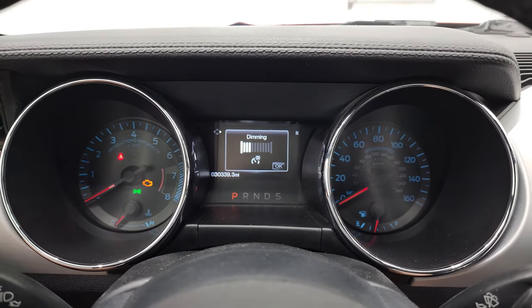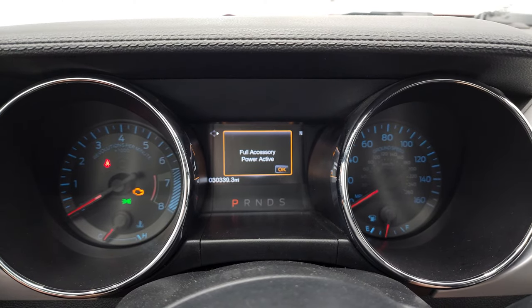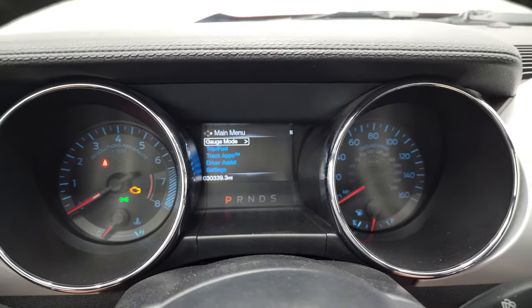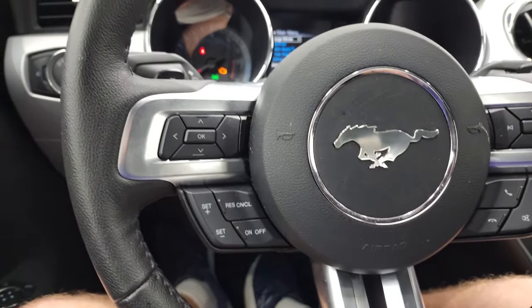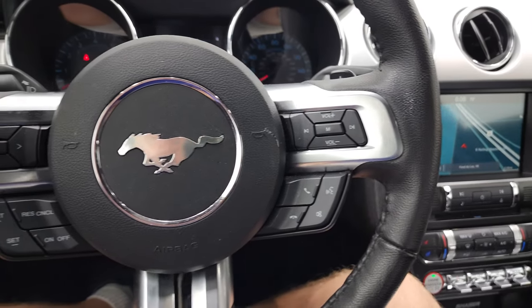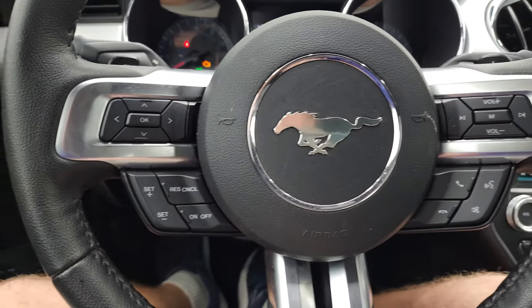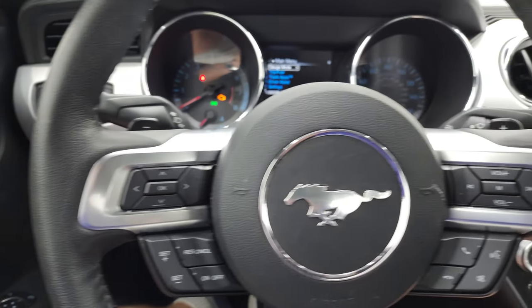30,339 miles on this car. Instrument cluster is very nice and clean. You get the leather-wrapped steering wheel. Audio and cruise controls on the right — Bluetooth and audio controls on the right. Cruise controls and information center controls on the left. You do get paddle shifters with this car.